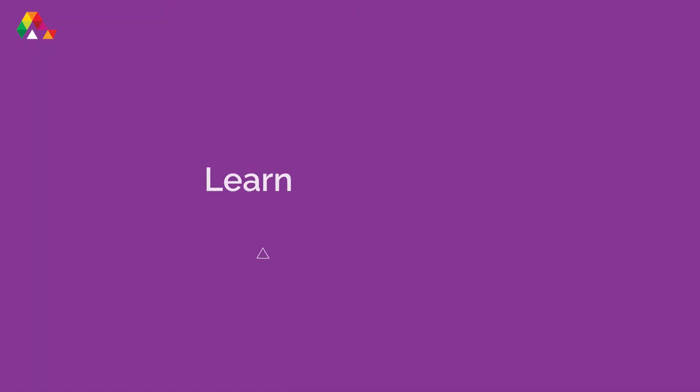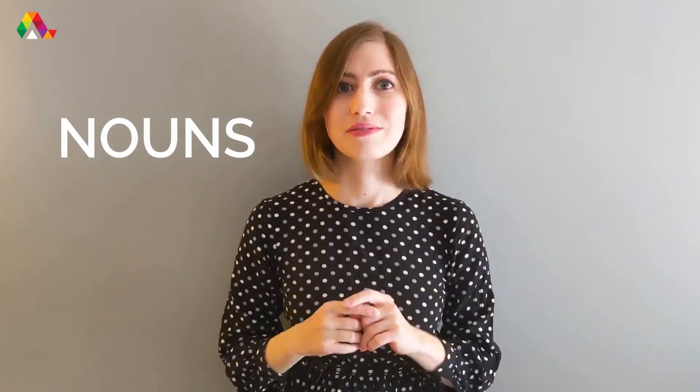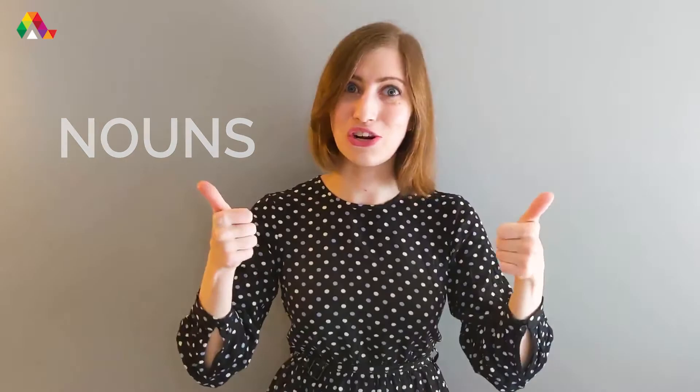Hi! Welcome to Learn English with Allison, the fun and easy way to learn English. I'm Justine, the English Vertical Manager at Allison. Today we are going to learn about nouns. Are you ready? Let's get started.